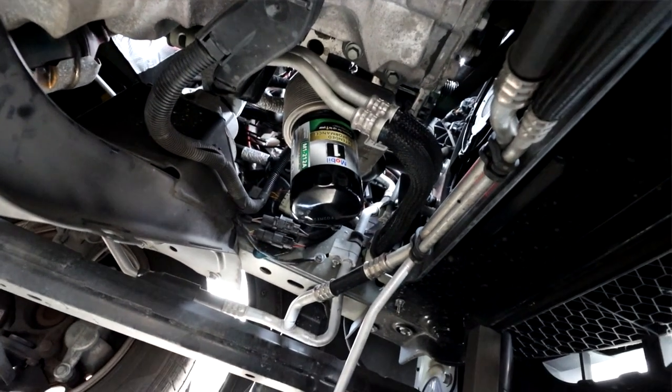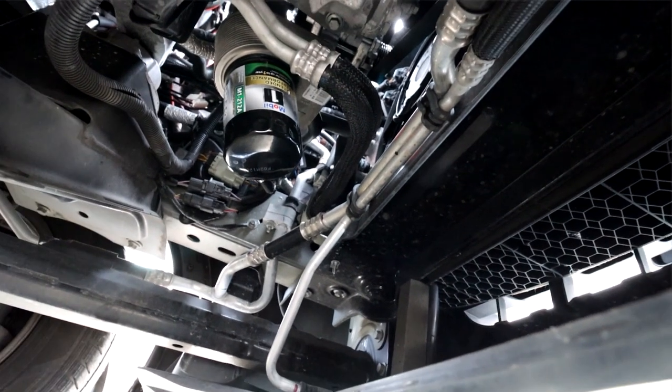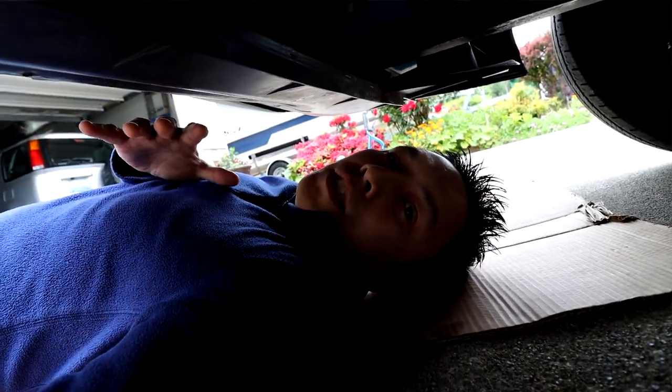Make sure that you use the Mobil 1 oil filter because it's way better than the original Ford filter. It's about the same price, so why not go for the high performance instead of the regular Ford that is cheaply made.